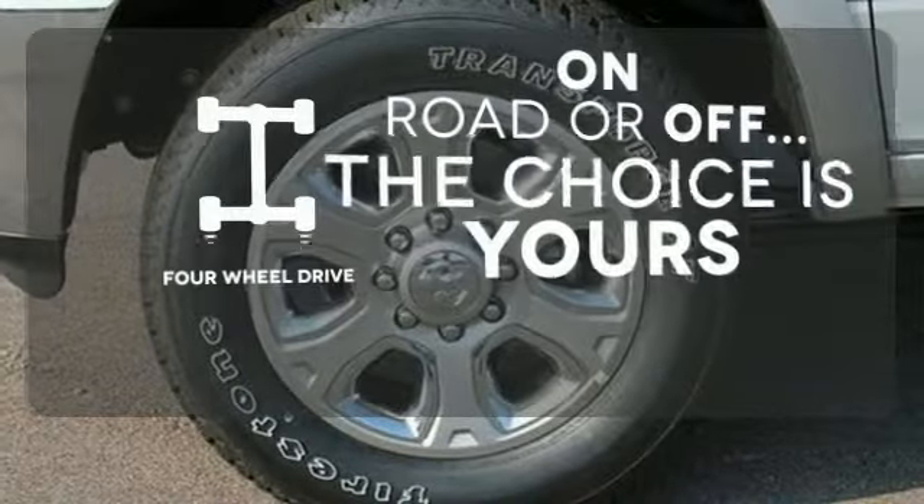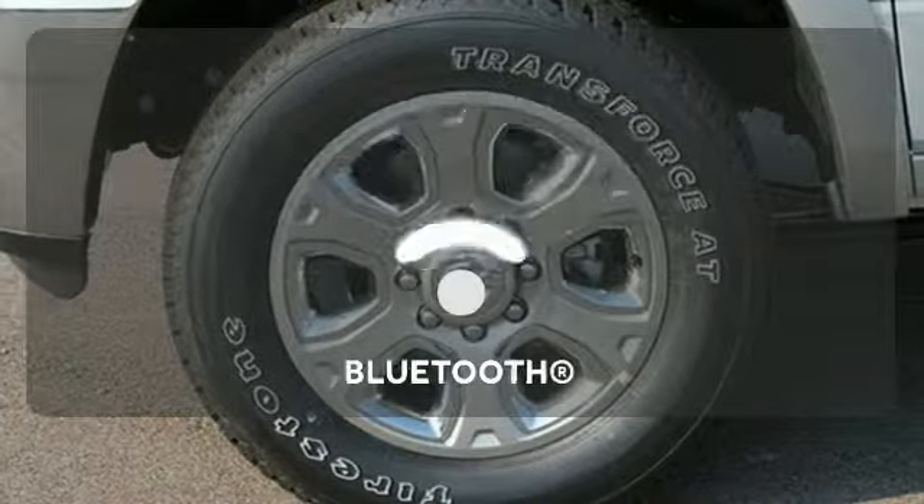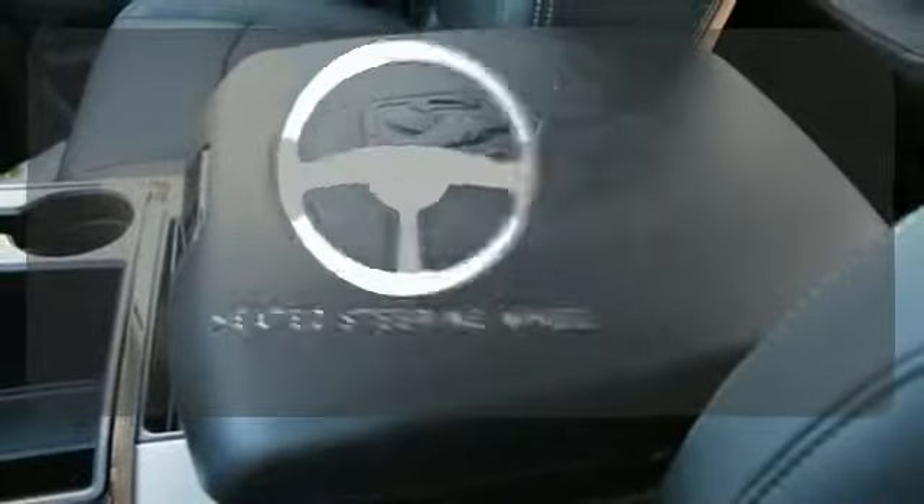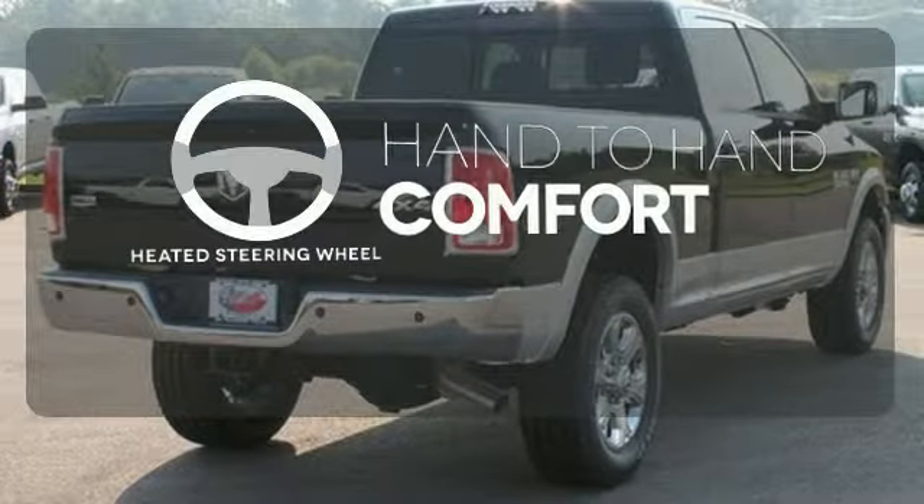The four-wheel drive allows you to go anywhere. Bluetooth wireless technology keeps you in command and in touch. The heated steering wheel gives you another layer of comfort on those cold days.